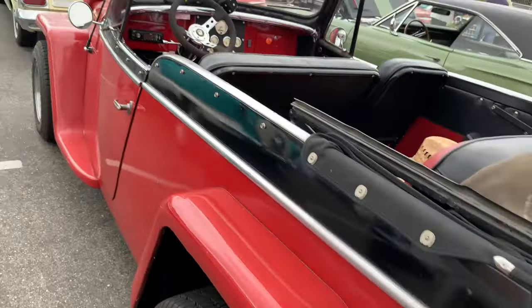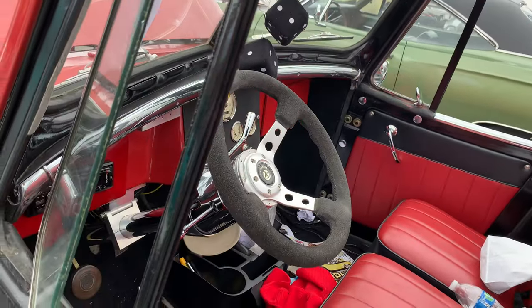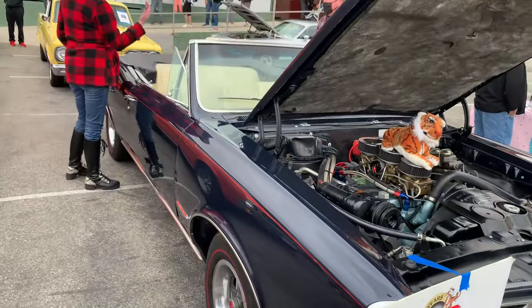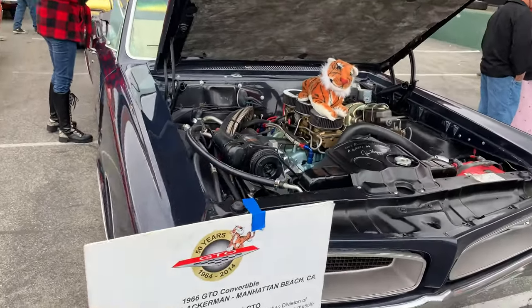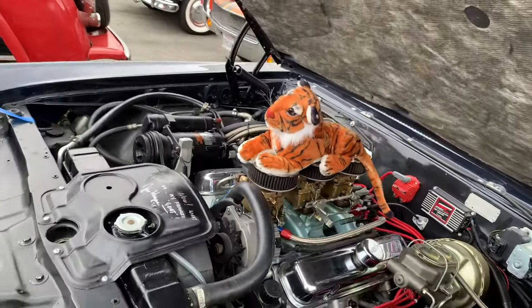Another Willys Jeepster — this one's got a lot of later modifications to it. Here's the rest of the 1966 GTO. Oh, this one's got the 389 with the three deuces on it.